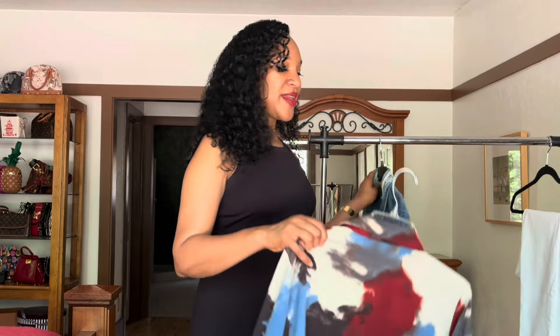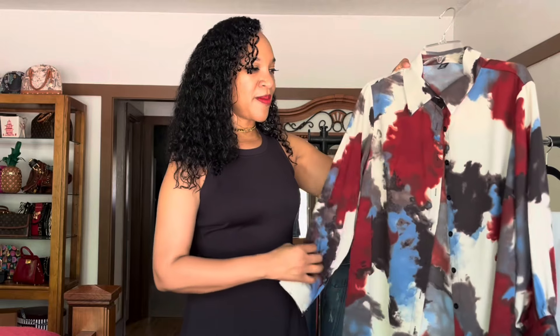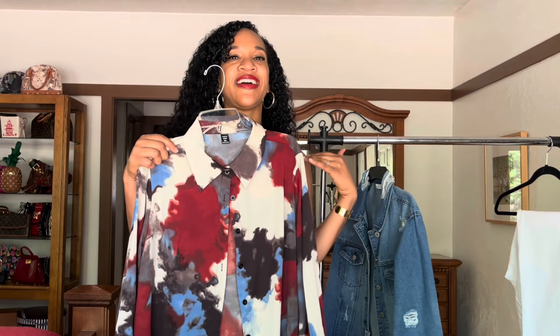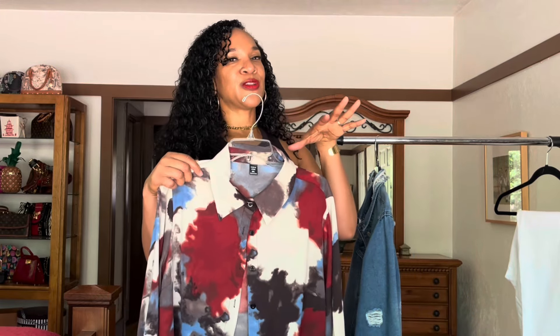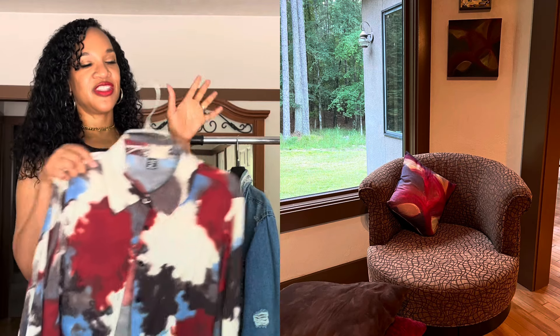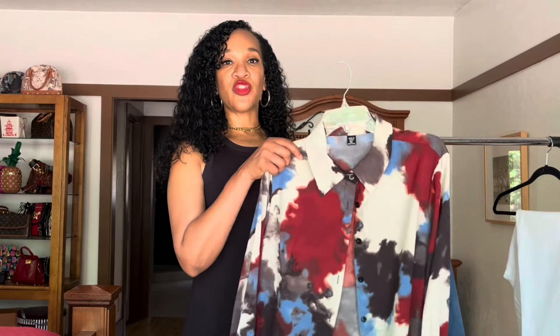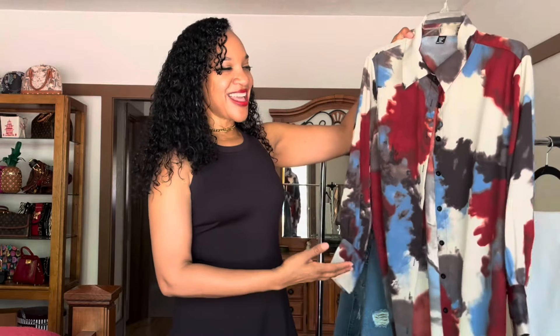The next item I picked up has an artistic quality about it that made me get it. It reminds me of watercolors, and the colors reminded me of some artwork I had done that I had pillows made of. I love the colors — they remind me of fall. I thought this could be worn as a duster, or as a little mini dress if I belt it and wear it with some brown boots. I love this piece and I'll definitely be styling it.